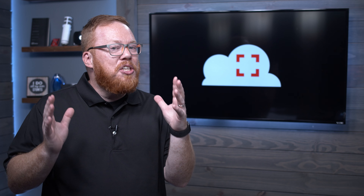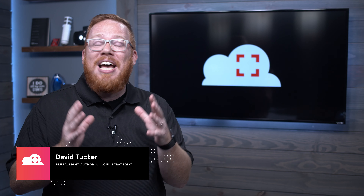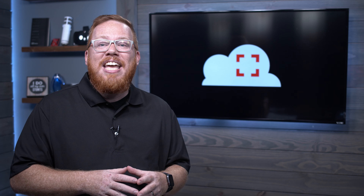At Pluralsight, we know that one of the biggest challenges cloud developers, administrators, DevOps engineers, and architects face is keeping up to date with new services, concepts, and resources, and that's why we're bringing you Cloud Tracker. My name is David Tucker, and I am an author at Pluralsight and a Cloud Strategist. Each month, I'll give you key insights and platform updates for Microsoft Azure. In addition, I'll highlight key resources that you can leverage to take your skills to the next level.